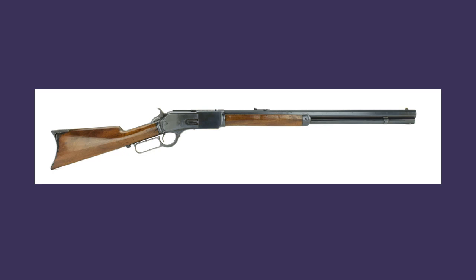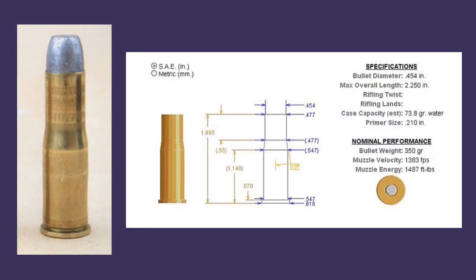Winchester wanted to break into the big bore market with a lever-action repeating rifle. The result was the Model 1876, which Winchester marketed as the Centennial Rifle in recognition of the nation's 100th birthday. The new rifle was introduced with an equally new cartridge, the bottleneck 45-75, denoting a .45 caliber bullet and 75 grains of black powder. The standard loading was a 350 grain bullet at about 1,380 feet per second, a round that compared favorably with the Army .45-70 in terms of power, but did not equal it.